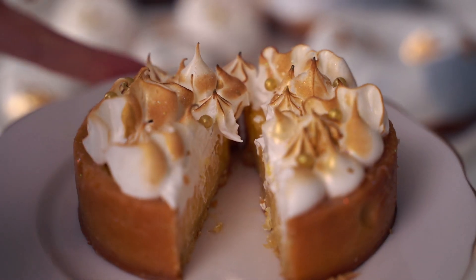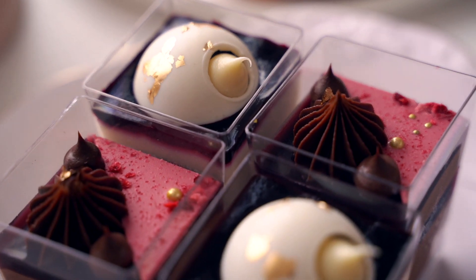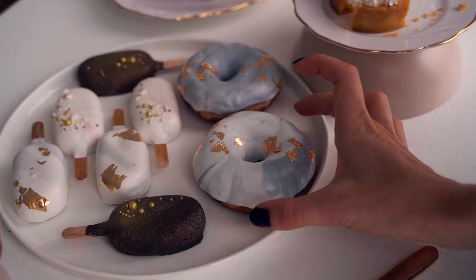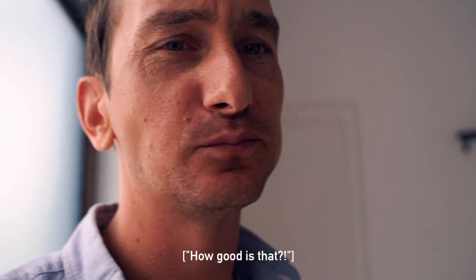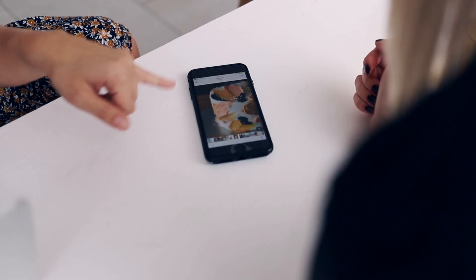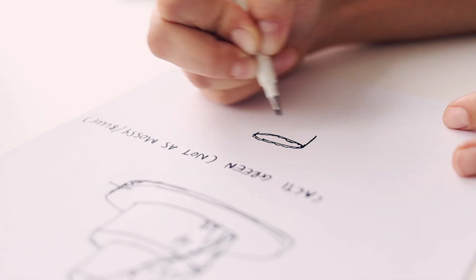We sampled everything from delectable lemon meringue tarts and their signature rocket pops, to decadent dessert cups — I feel bad, I feel like I'm destroying them, they were a piece of art, sorry guys — donuts, and molten brownies. Then after clearing the sugar rush with some tea, we sat down to chat about our wedding in detail.